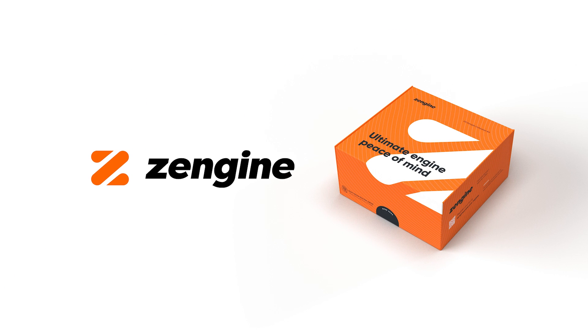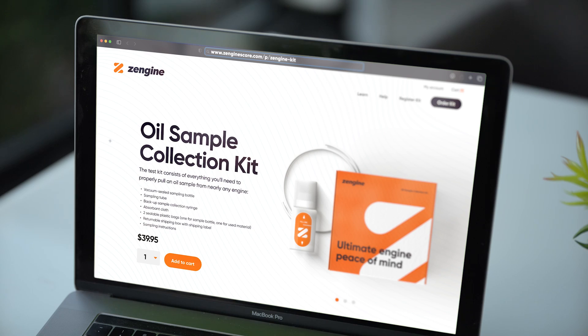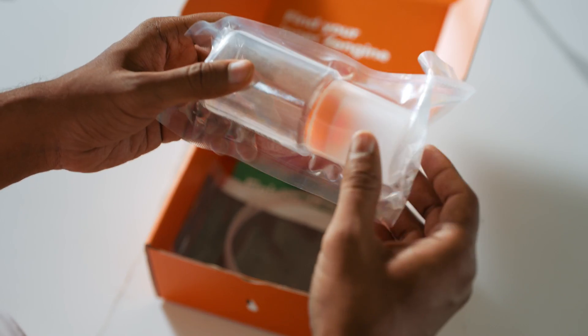Introducing ZenGen, a groundbreaking oil test for your car. Your ZenGen test analyzes over 30 data points to diagnose your engine's condition and recommend possible solutions. Your ZenGen test kit will arrive within days and comes with everything you'll need to pull and return your oil sample.